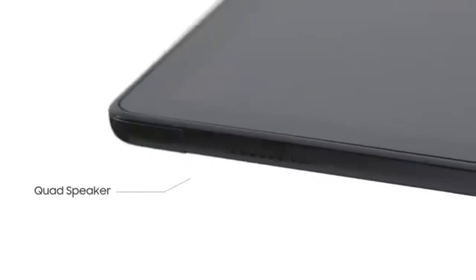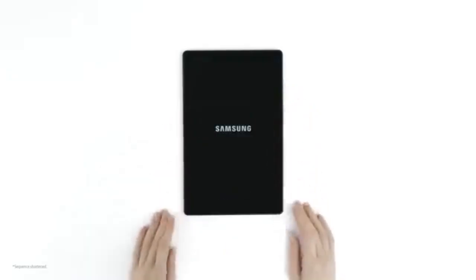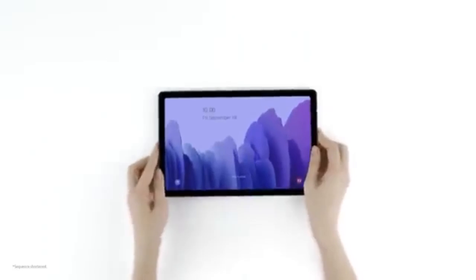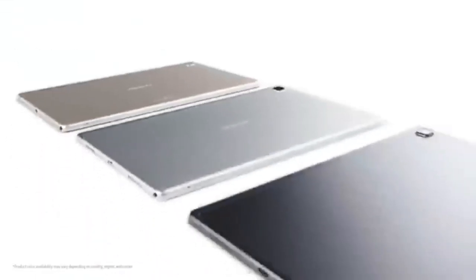Each of these tablets offers a unique set of features and strengths, making them excellent choices for budget-conscious buyers. Whether you're looking for something portable and child-friendly, or simply need a device for casual use, these tablets prove that you don't have to spend a lot to get a decent, reliable tablet experience.